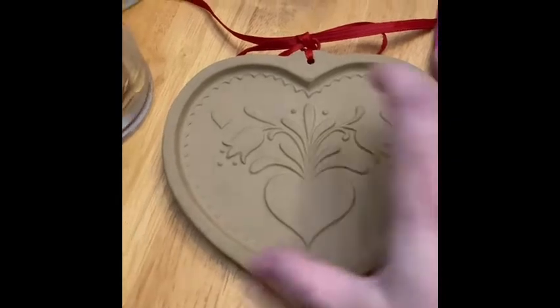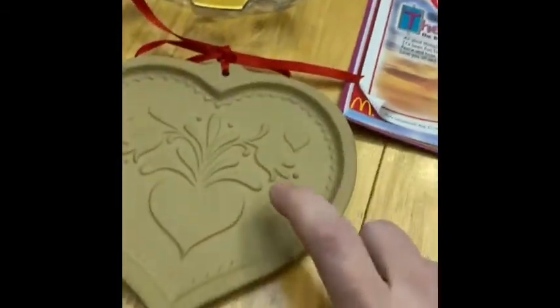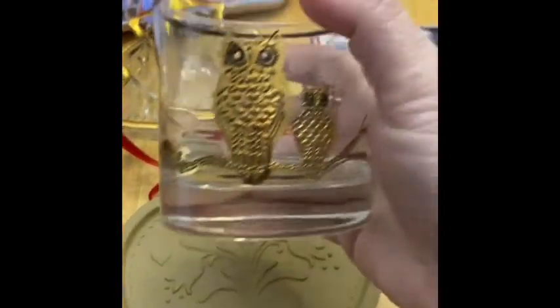I found this cookie mold and I just bought it for nostalgia reasons, just because I remember us having some of these. It looks like these were made in '86. It's heavy and I thought it would be super cute.